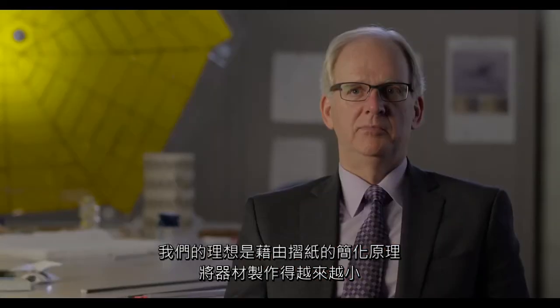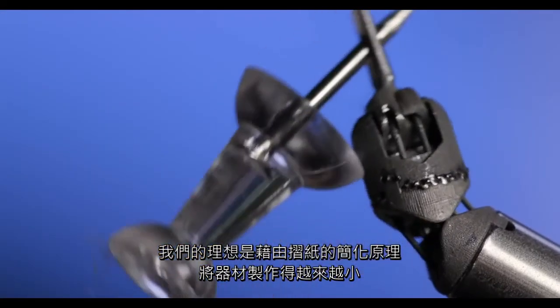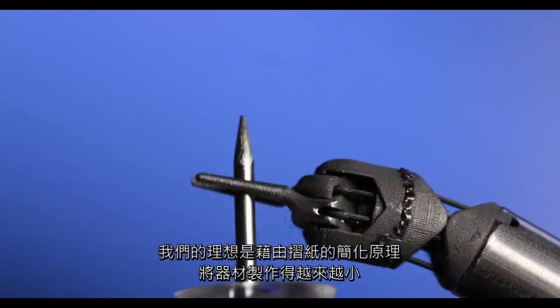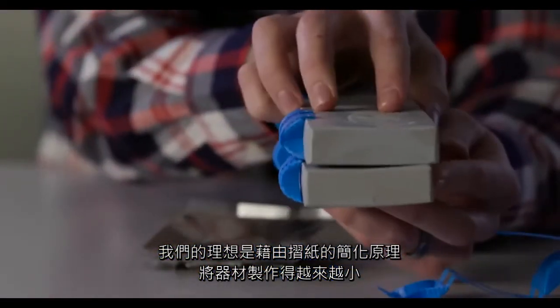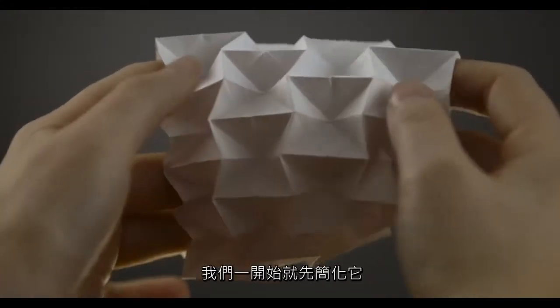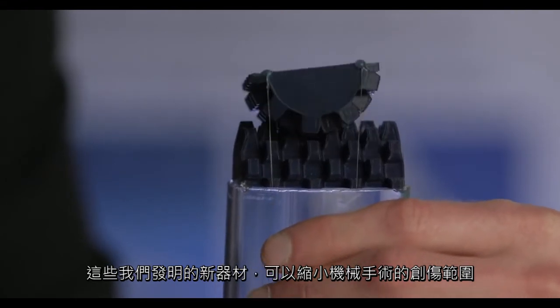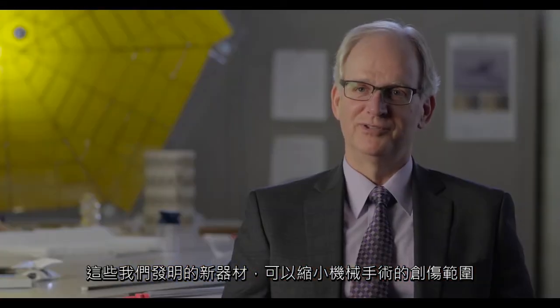Our big idea is that we can make things smaller and smaller by using inspiration from things like origami that are very simple. So instead of trying to make that complexity smaller and smaller, we're going for simplicity early. These new devices that we've created to enable robotic surgery at smaller scales and to be less invasive — we really feel like we're going to make a big difference.